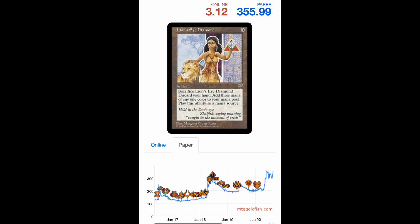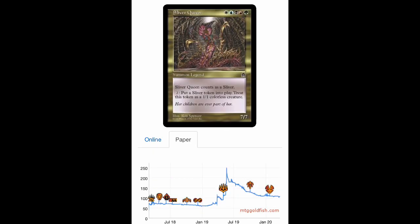Watching this play out led me to invest heavily in 2020. Let's go to Sliver Queen. This card was around $175 to $100 for a long time, then spiked to $250 in summer 2019. Over the following year there was a long retracement all the way down to $110 — that's when I bought in March 2020.